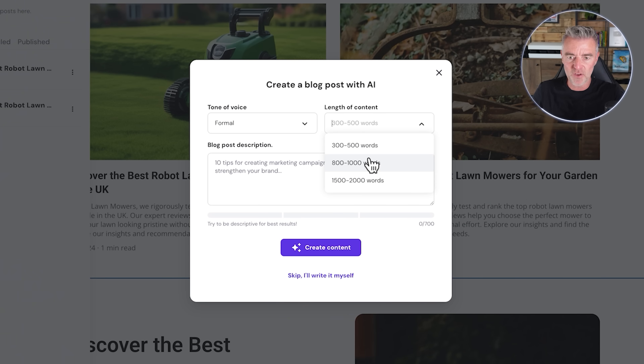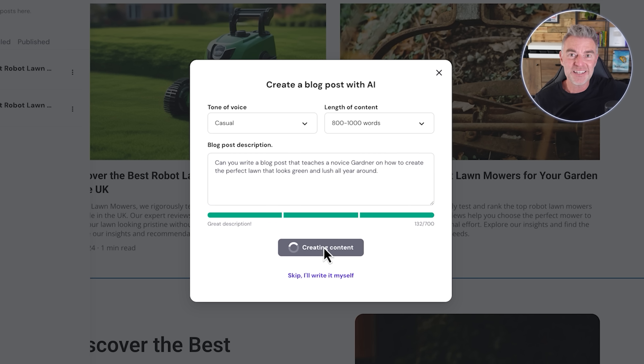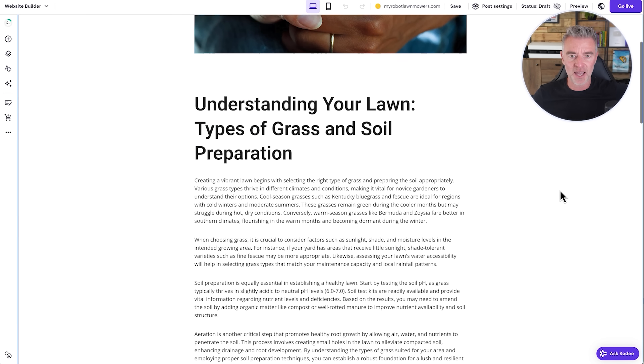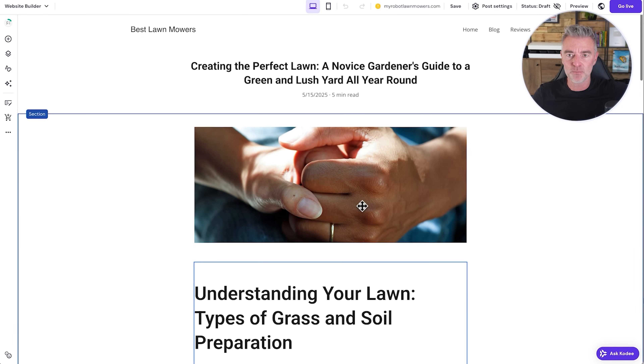We can add a blog post using AI. I'm going to go for 800 to 1,000 words, use a casual tone, and get it to write a blog post: 'Can you write a blog post that teaches a novice gardener how to create the perfect lawn that looks green and lush all year around?' Create content and off we go. This is just easier than going back and forth from ChatGPT and copying text — just do it all within the one system. Here we are: creating the perfect lawn, understanding your lawn, types of grass and soil preparation, essential lawn care practices.